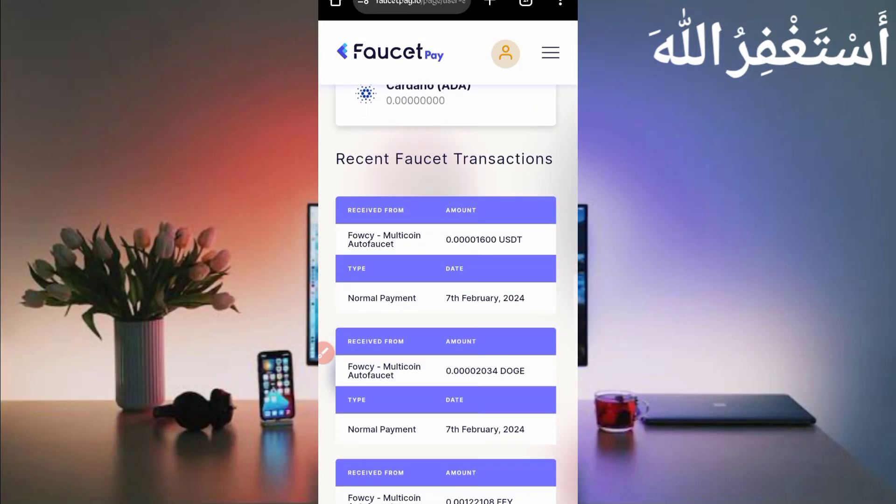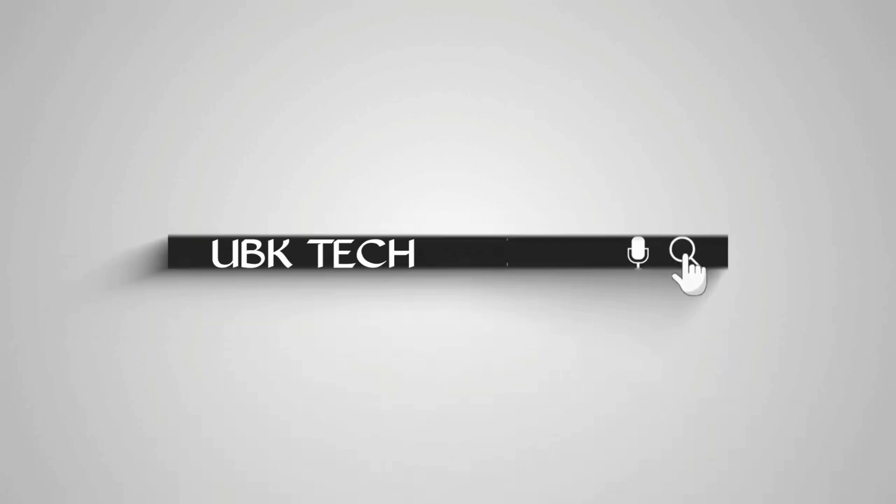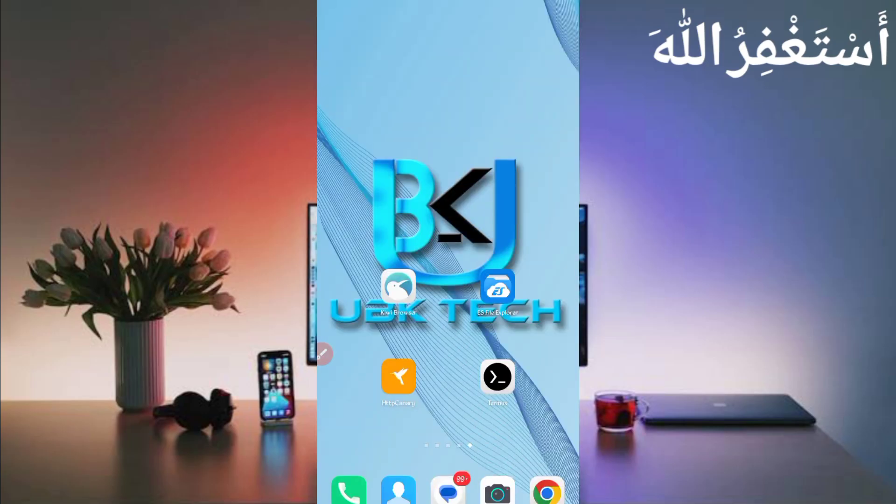This website sent me 1600 USDT satoshi. You can check out Dogecoin, FEY, DGB, and many other cryptocurrencies from this website. This website is 100% legit and paying. Assalamu Alaikum guys, welcome to my channel UBK Tech — I hope you are fine. Today I bring you a multi-coin earning website.